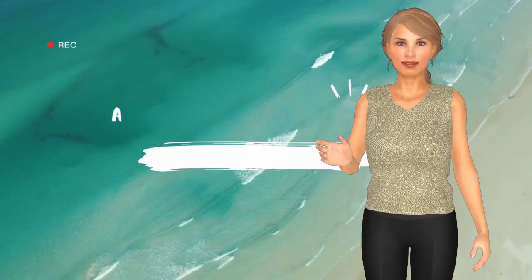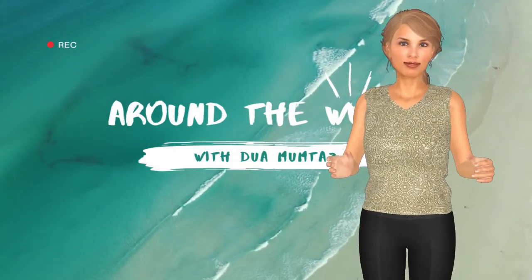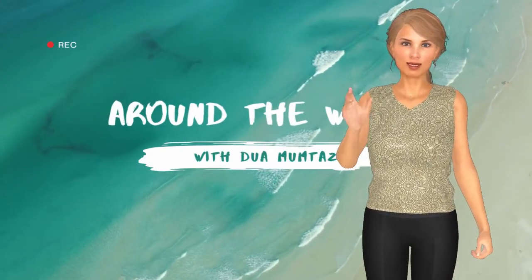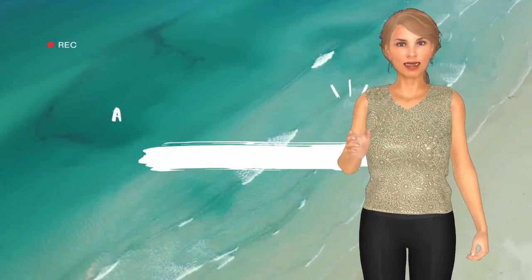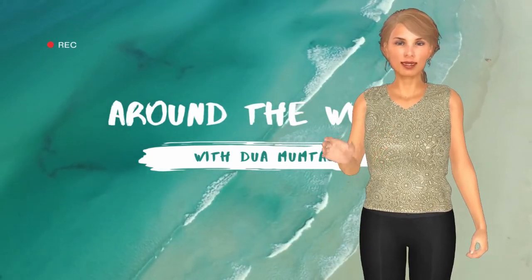Welcome to our channel, Around the World with Duamountas. Today we are going to visit a place named Confederate Soldier Memorial in Huntsville City, Alabama State, United States of America. If you like our informative video, please click the like button and share with your friends, and don't forget to subscribe to our channel and hit the bell icon so you will receive timely notifications whenever we upload new videos. Let's get started.